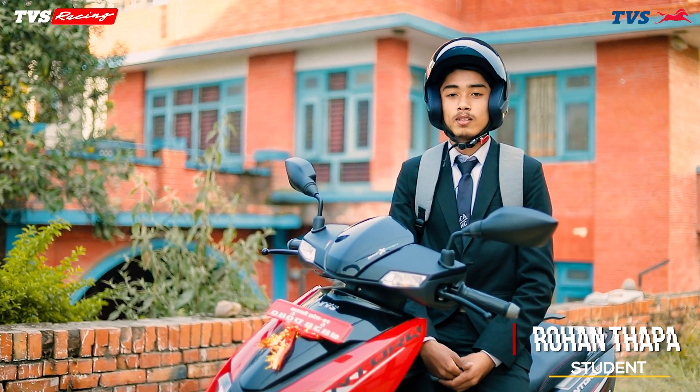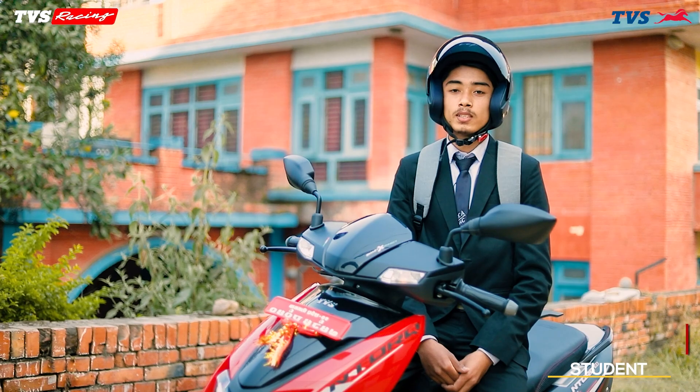Hello, my name is Rohan Thapa and I am a BCA student at Spartan Multiple Campus.